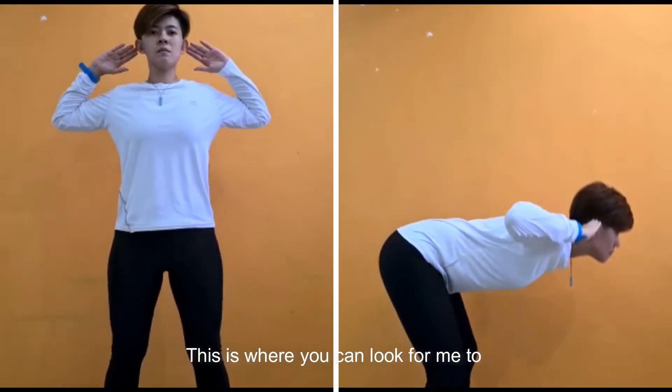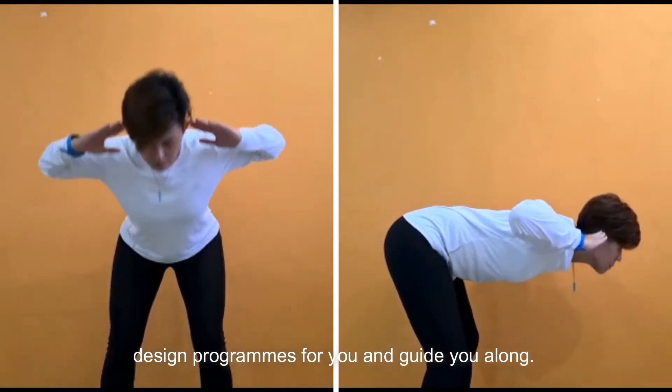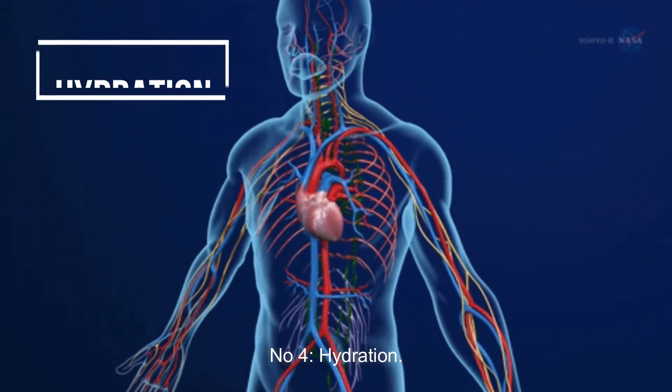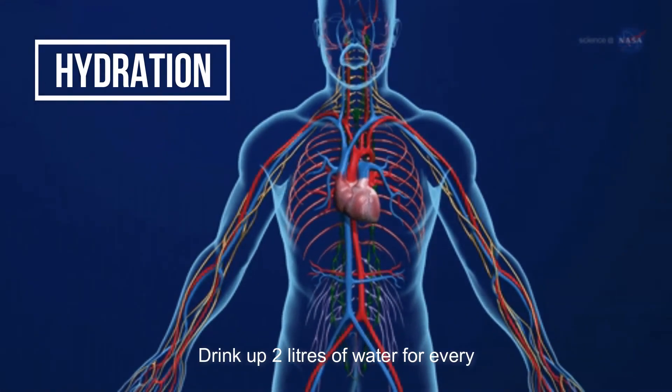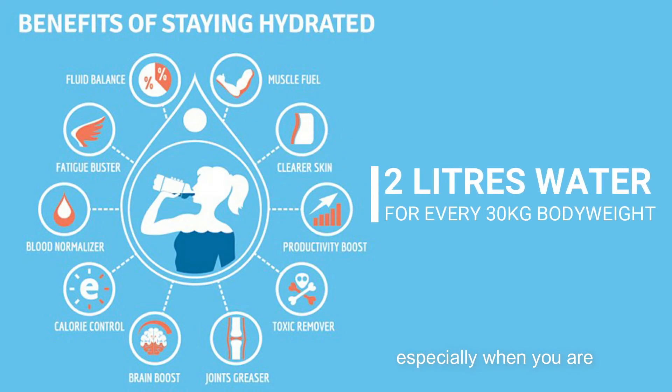This is where you can look for me to design programs for you and guide you along. Last but not least, number four: hydration. Drink up 2 liters of water for every 30 kg of body weight, especially when you are experiencing movement pain. When you hydrate, it helps regulate body temperature, remove metabolic waste, support the cardiovascular system, and lubricate joints.